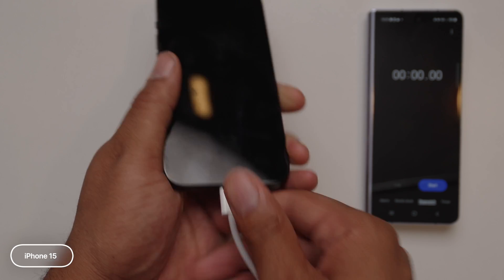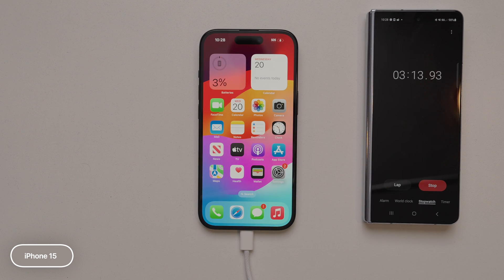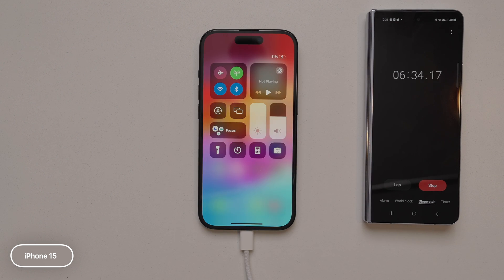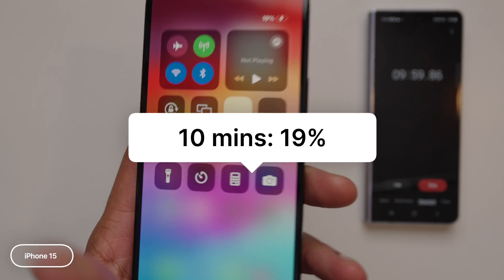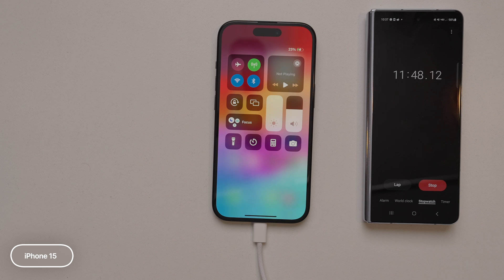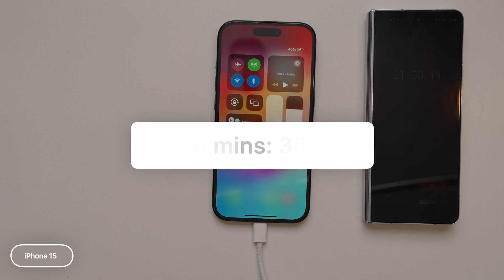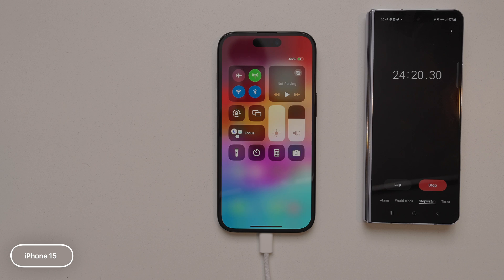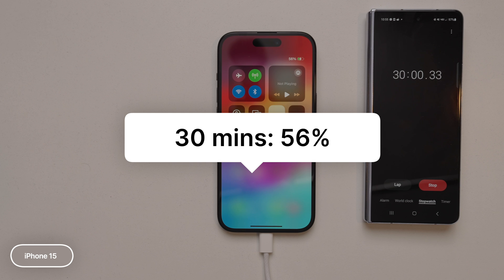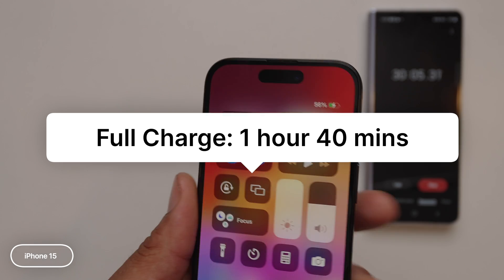And now we're here to the iPhone 15 with USB-C. The iPhone 15 has a 3,349 milliamp battery, which is bigger than the 14. At 10 minutes, we are up to 19%. At 20 minutes, we are up to 38%. And then at 30 minutes, we are up to 56% with a total charge of one hour and 40 minutes.